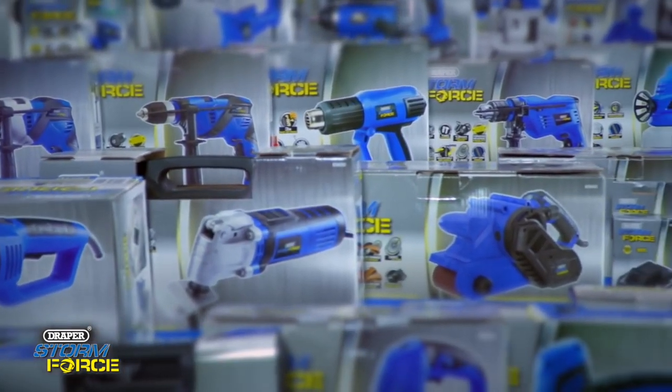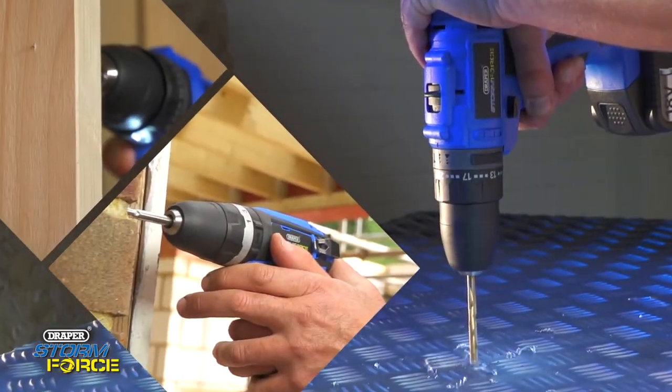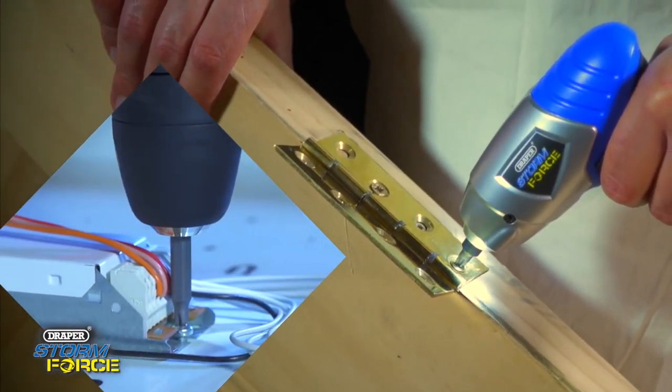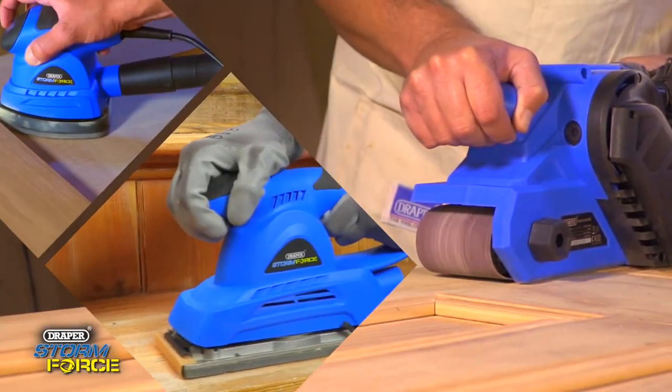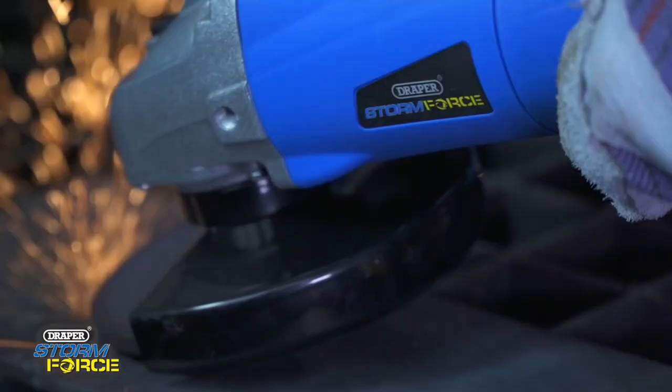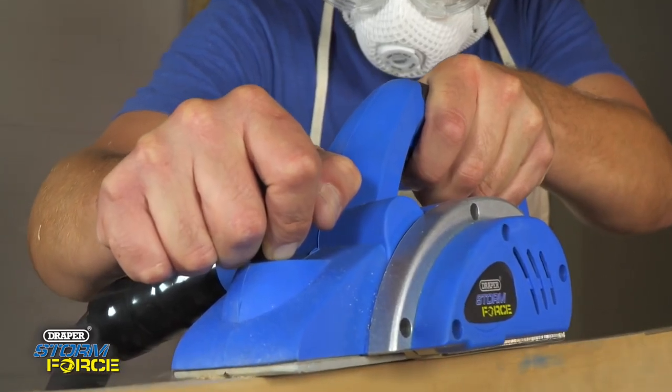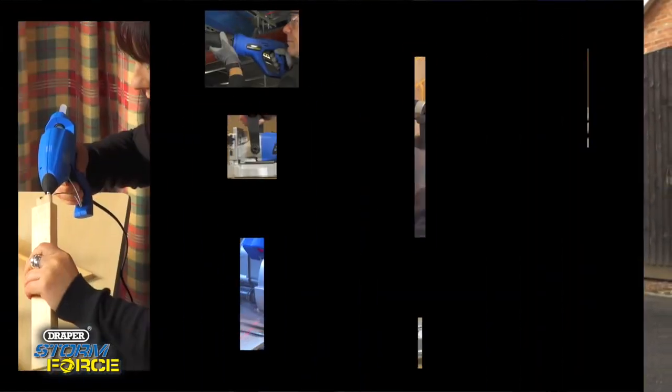There's a growing range to take on any job: drilling, screwing, sanding, chiseling, grinding, cutting, planing, polishing, and much more.